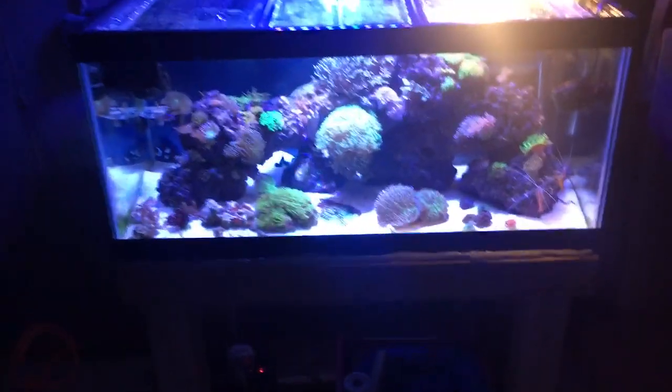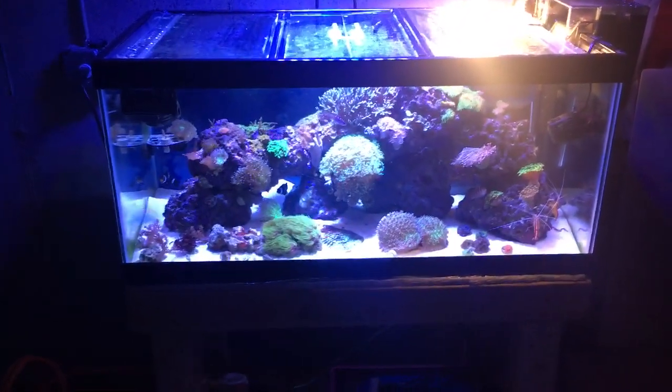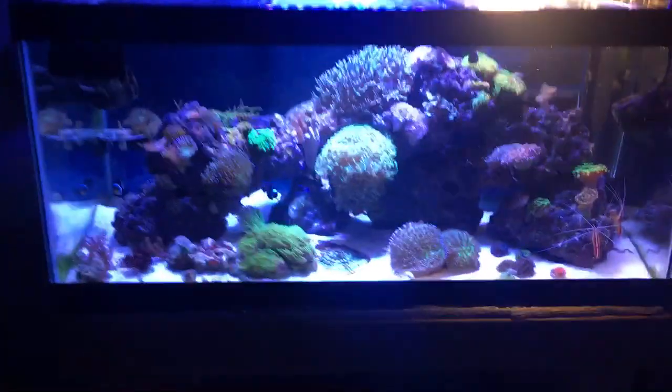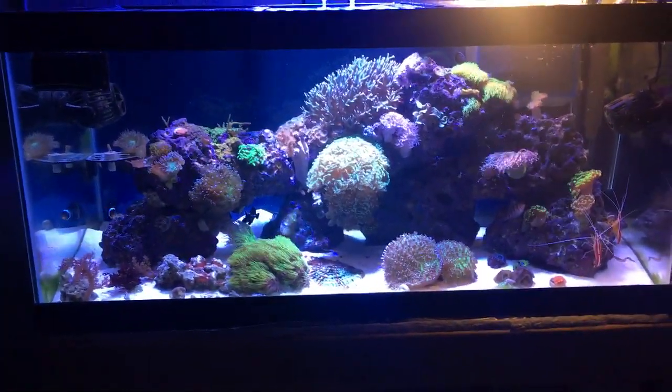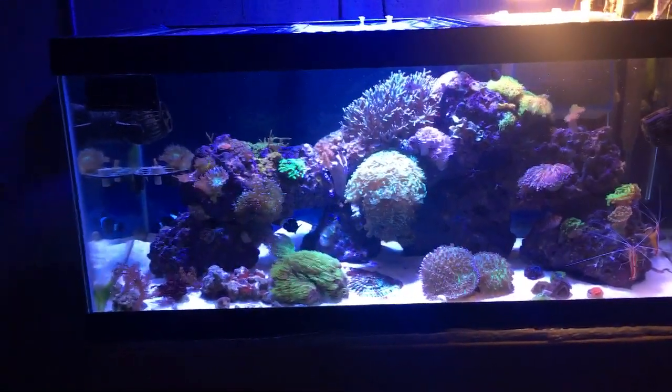What's up YouTube? Mike from Mass Aquariums. The boiler is going as usual because it's like friggin zero degrees here in Massachusetts, which is why I wanted to shoot this video. One of the reasons why I love tropical coral reefs and tropical planted tanks is because of where I live.